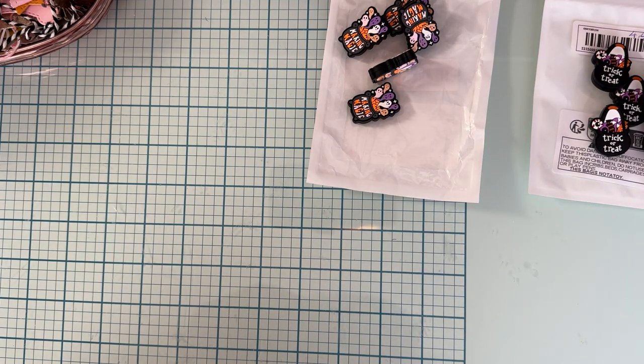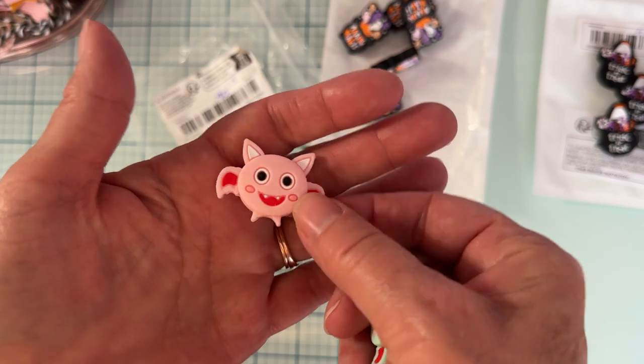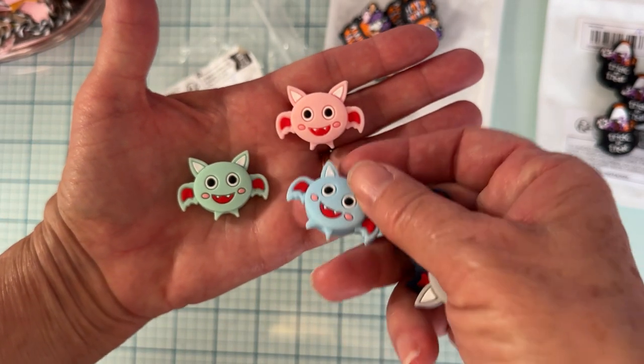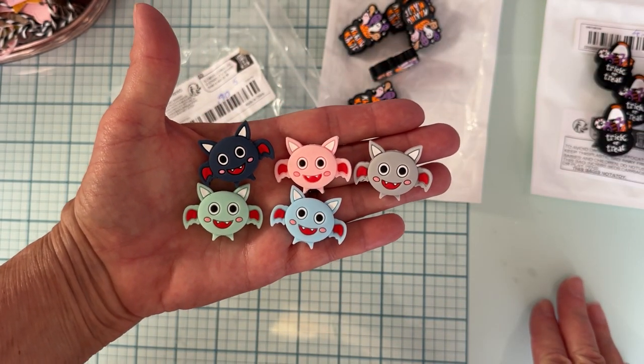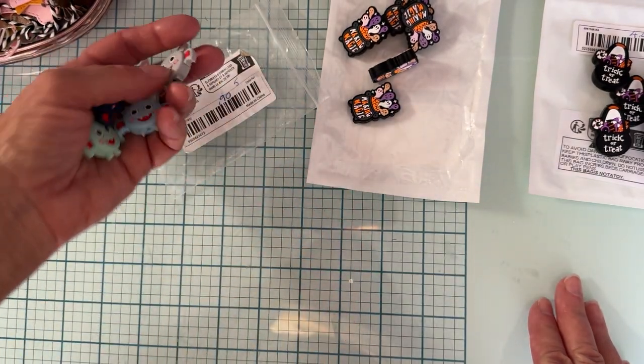I also grabbed these, which were so cute — silicone beads. These were only 90 cents! There were five of them, with a hole top to bottom. They're these cute little bats in pastel colors — gray and dark gray. Aren't those adorable? Super cute and 90 cents for five of them.